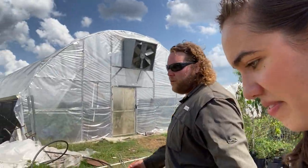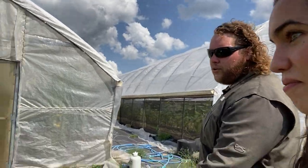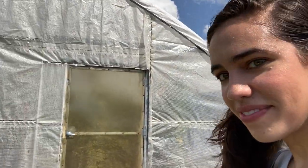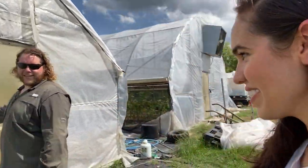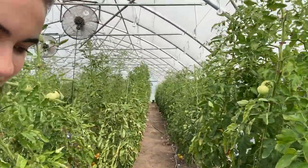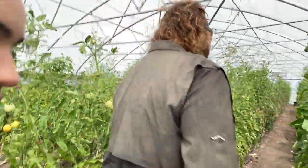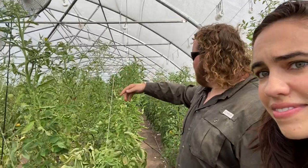Can you take us on a little tour? Yeah, we can check out the greenhouses. Well, this is one of our main tomato houses — there are 500 plants in here. We grow just like the commercial growers do. You can see we do a lower and lean: they get run up a string like this and lowered down.